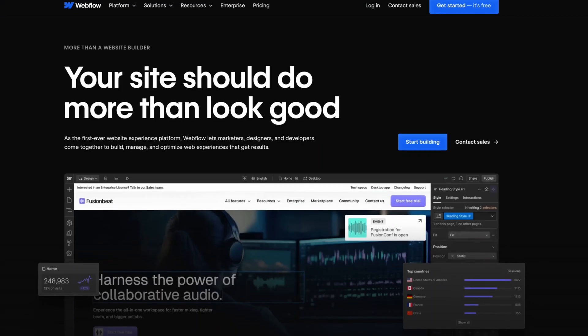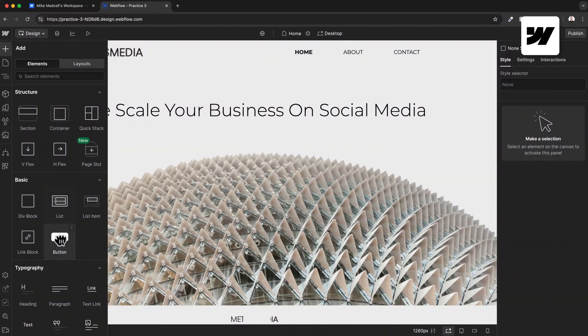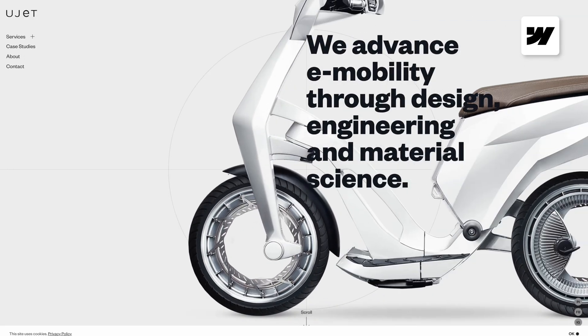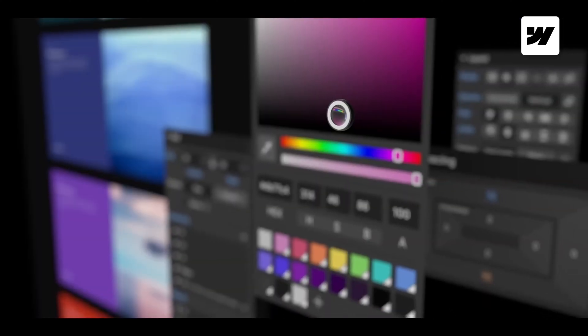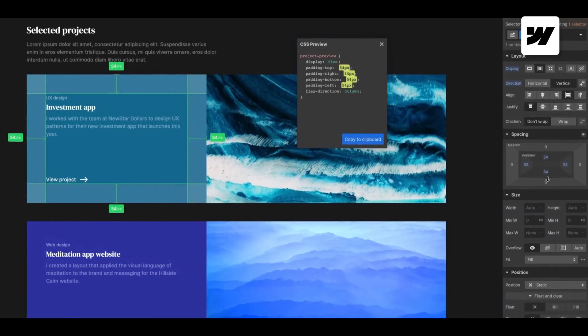The next website builder I want to talk about is Webflow. Like Wix and Squarespace, Webflow is an all-in-one website builder with a visual drag-and-drop editor. It's more geared towards professional web designers who want to create something completely custom and unique. The editor feels more like a graphic design tool, kind of like Photoshop, compared to your typical website builder.